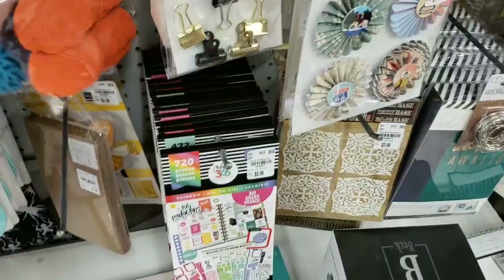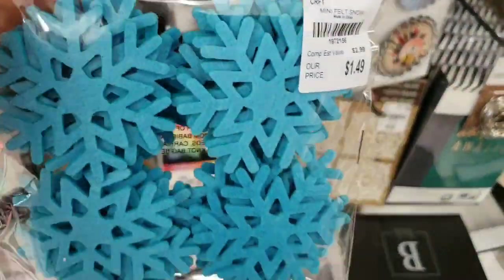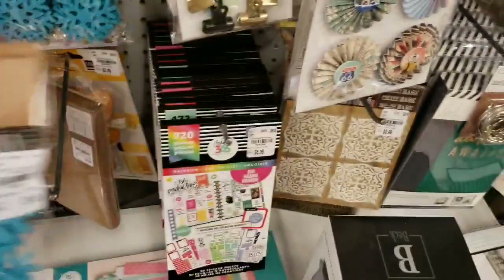And then we have snowflakes — 30 snowflakes for $1.49. That's a really good deal.